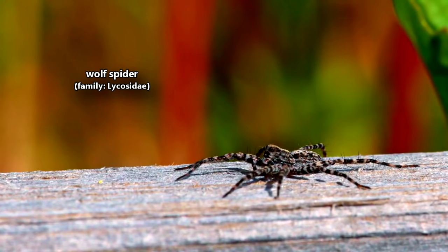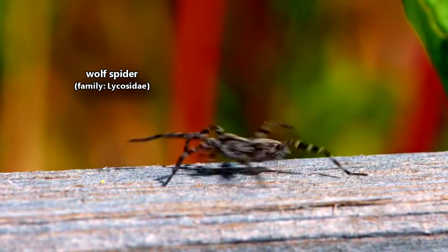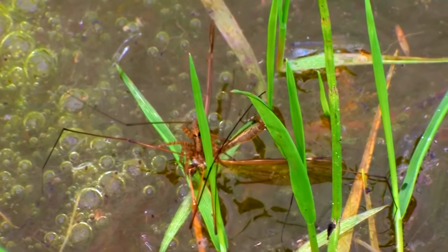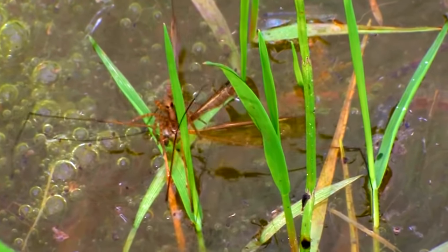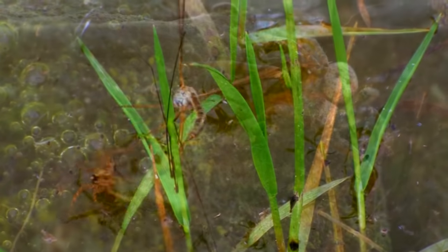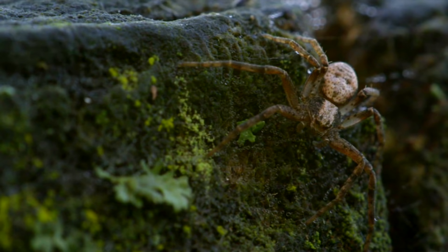Wolf spiders are called so because they actively hunt their prey. Their similarities to their furry counterparts end there. Wolf spiders are solitary creatures, and while some do actively seek out food using their keen sense of vision, others are sit-and-wait predators.